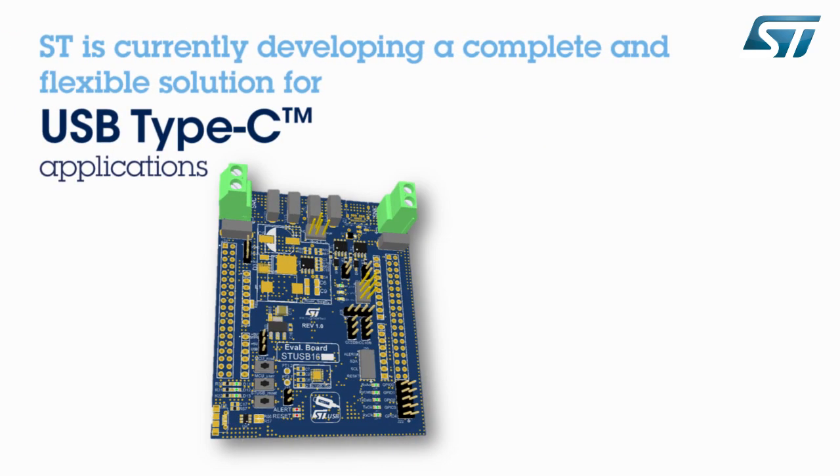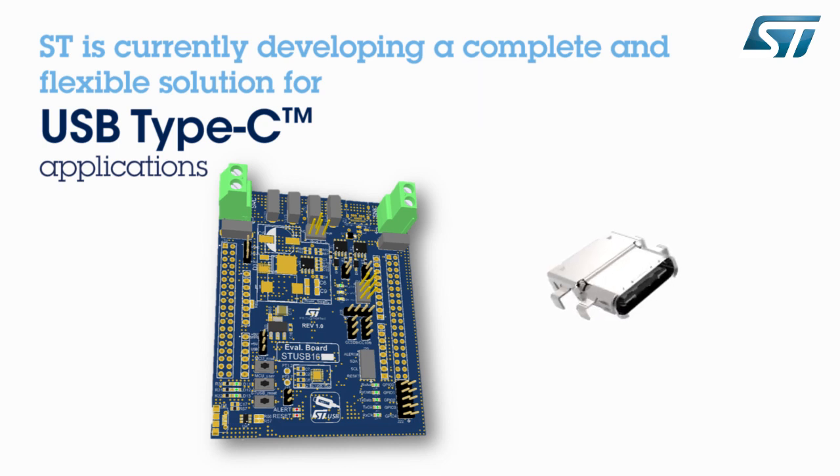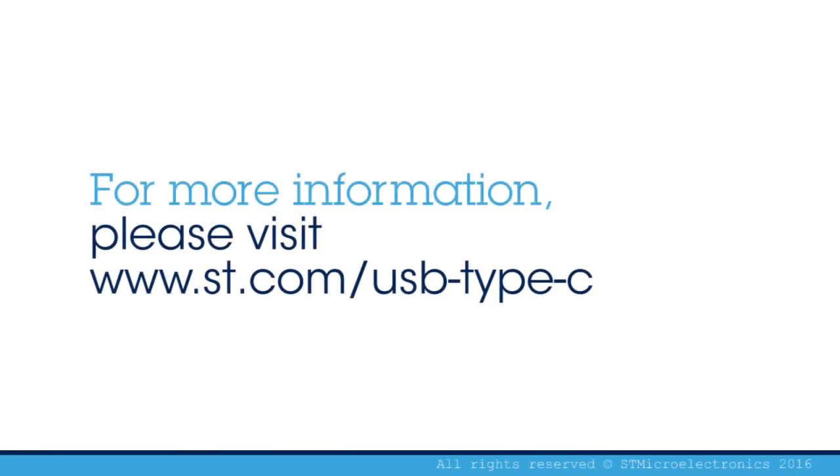USB technology continues to migrate to higher levels of performance, enhancing by far the existing mechanical, data transfer, and charging capabilities of current cables, and even enabling the development and deployment of new communication protocols. Thank you for your attention. For more information, please visit www.st.com/USB-Type-C.